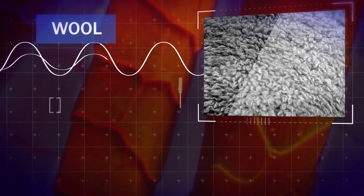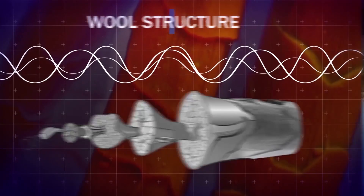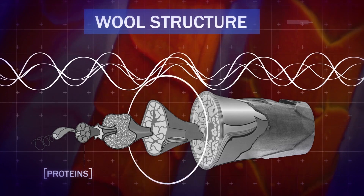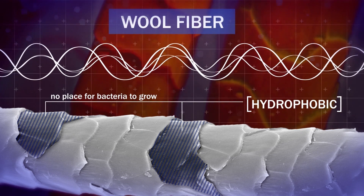Wool has amazing properties. It sheds water, it's super warm even when wet, it's fire resistant, and it's antimicrobial, which means I can wear it for weeks and not stink. Wool's structure is made up of a bunch of proteins that form long filaments that wind into larger and larger filaments. The outside of the final fiber has lanolin scales, which are hydrophobic and repel water, which means there's no place for bacteria to grow.